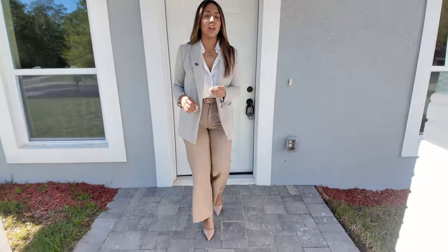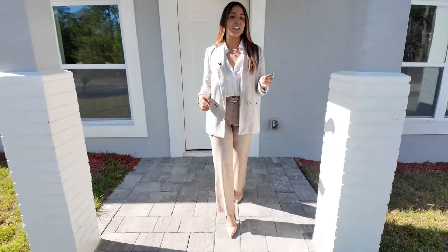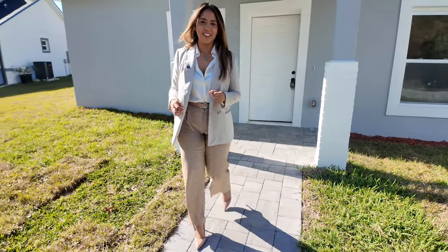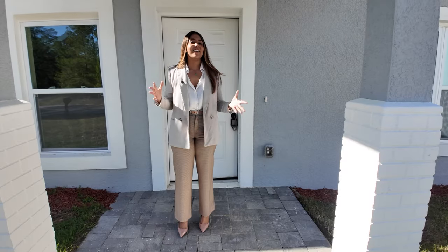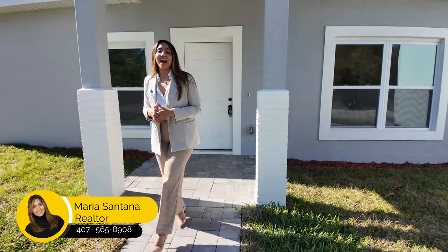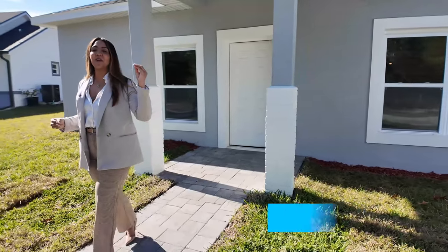If you had been looking for the perfect deal, stay tuned because this might be the video for you. Hello guys, welcome to my channel. This is Maria Santana, your real estate advisor. In this occasion I'm in Ocala, Florida.